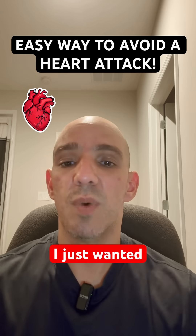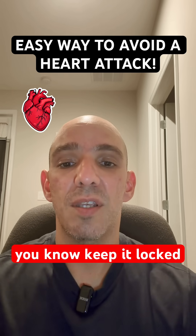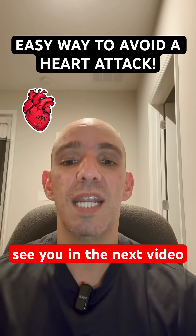I just wanted to talk about that very important topic. Make sure that you're subscribing to the channel and keep it locked in here because I have some more content for you on hopefully how to keep your heart healthy. See you in the next video. God bless you.